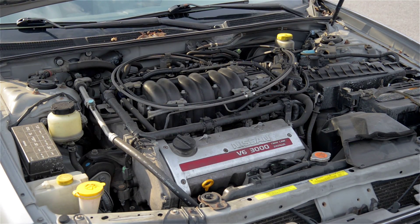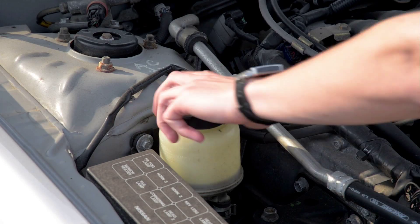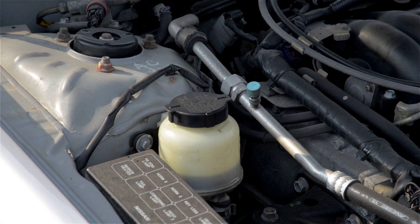Maxima stems from the Romanian word machim, which literally means the best of all available options. Let's see if Nissan was accurate when they gave this silver sedan its bold name.